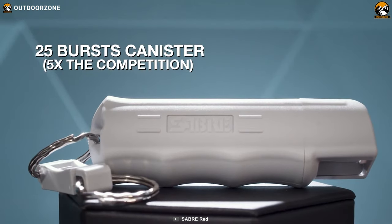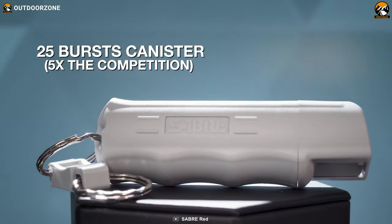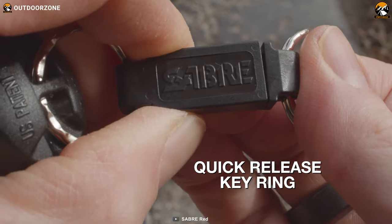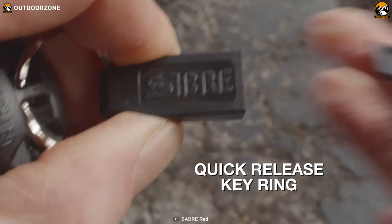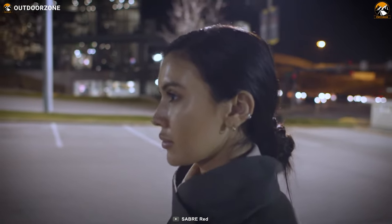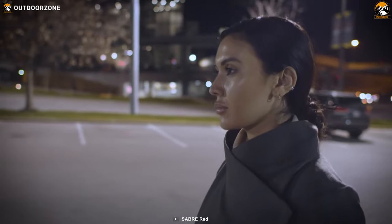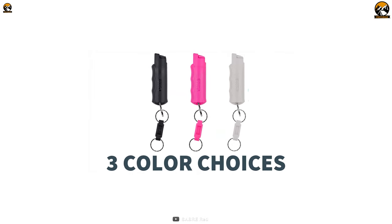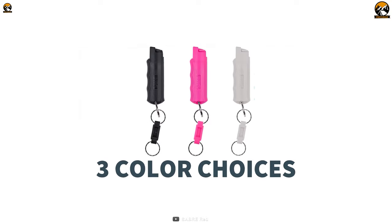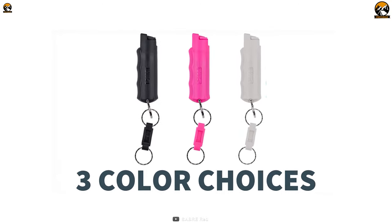With 25 bursts available, you'll have ample protection against multiple threats. The quick release mechanism with its detachable keychain ensures immediate access to your pepper spray, and it can be easily attached to your keychain for maximum portability, allowing you to carry it wherever you go. To suit individual preferences, the Sabre Defense Spray is available in a variety of colors, providing added peace of mind for the safety of your loved ones.